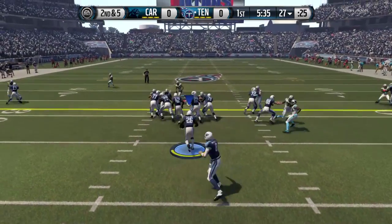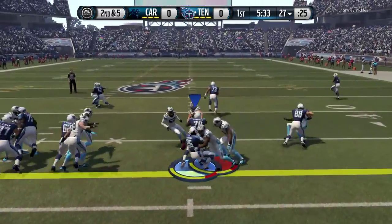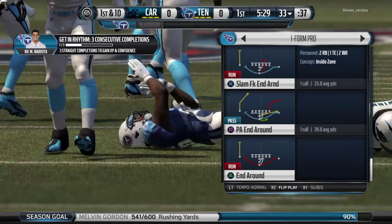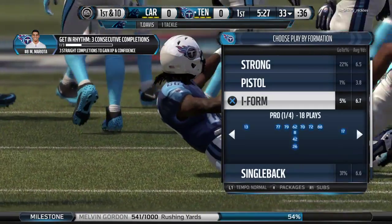Second down and five. Gordon's taking the handoff — he's tackled beyond the markers, it's a first down. The defense doesn't want to give up runs like that, so how do they stop it?